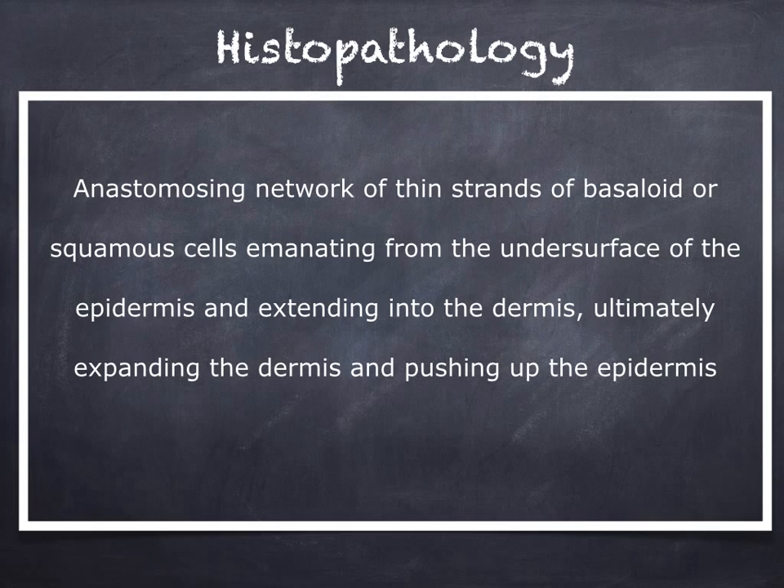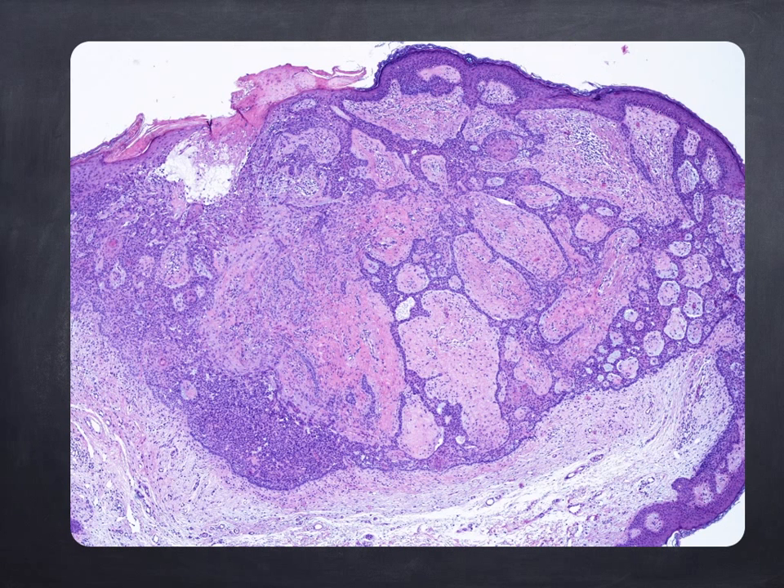From a histopathologic point of view, Fibroepithelioma of Pinkus shows a peculiar pattern with an anastomosing network of thin strands of basaloid cells that are connected with the epidermis and extend progressively into the dermis. In this histopathologic slide, you can see the pattern with purple basaloid strands of cells and the pinkish dermal structures.